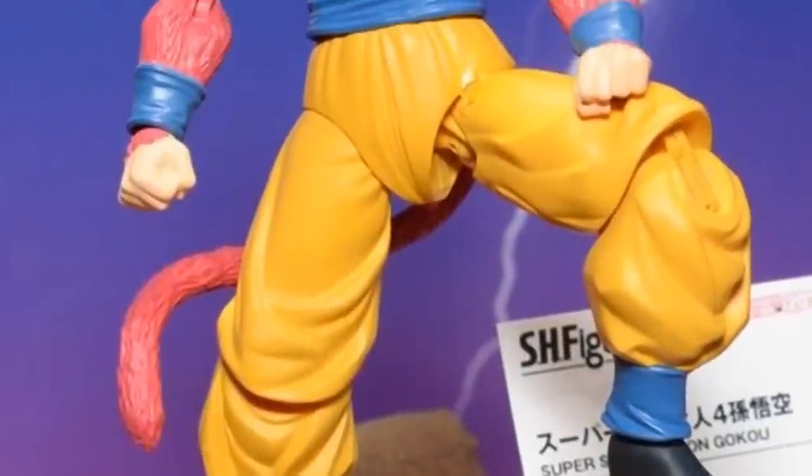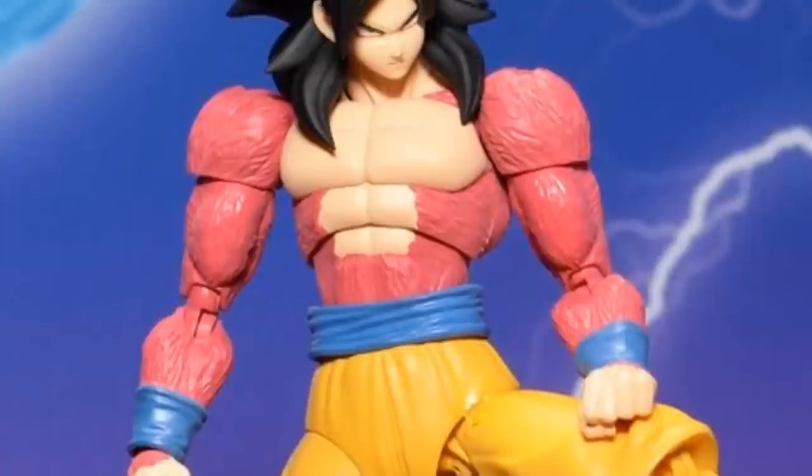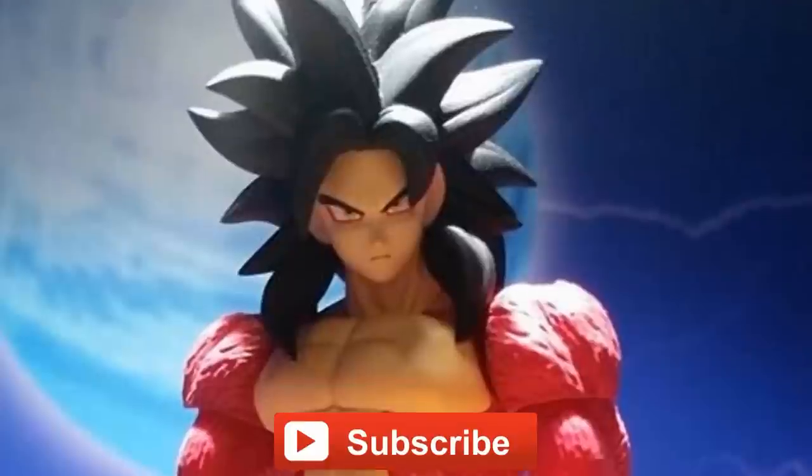Then lastly we have the Super Saiyan 4 Goku, which I'm pretty excited for. I'm not the biggest fan of GT, but I did like it, and I think this is a pretty badass version of Goku, so it's pretty exciting to see that.